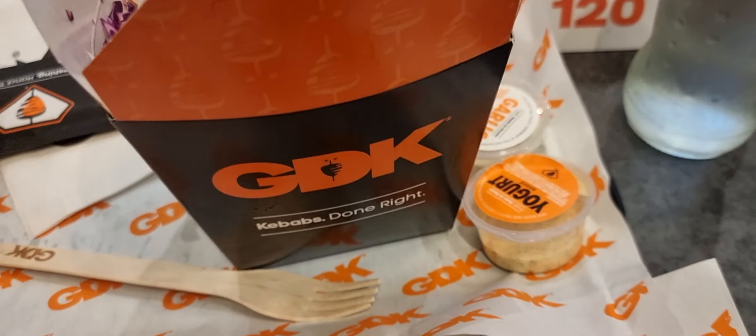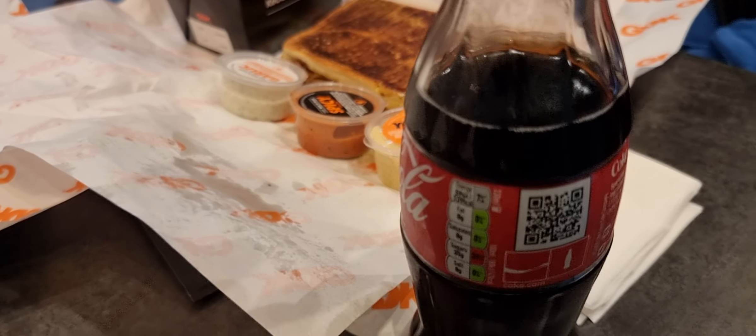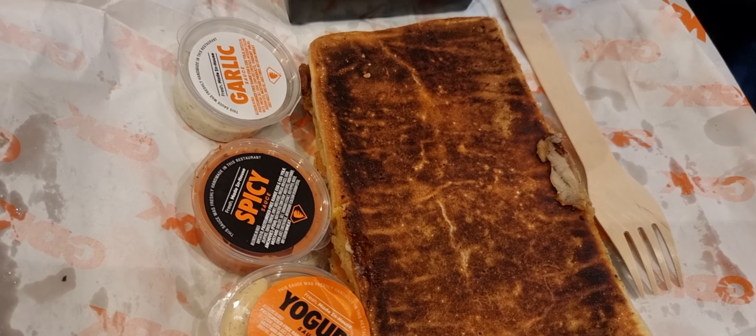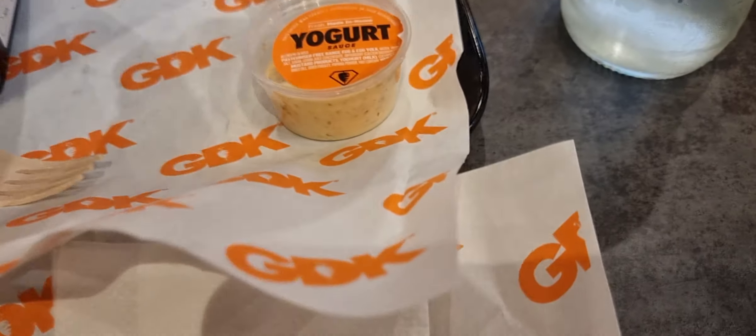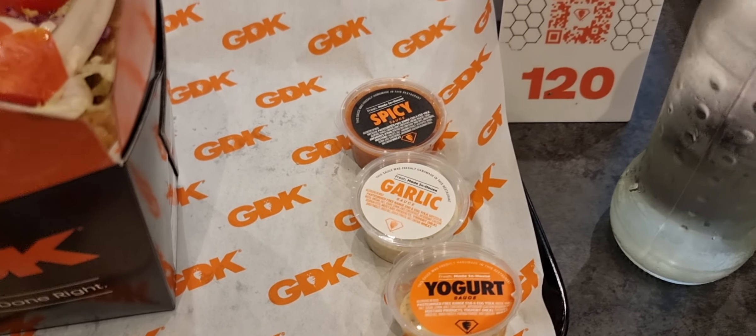We brought glass bottle drinks — Sprite and Coke. My cousin also brought some panini Döner, and we've got all the sauces as well. It comes with a yogurt sauce, a garlic sauce, and a spicy sauce, so you've got all three varieties.